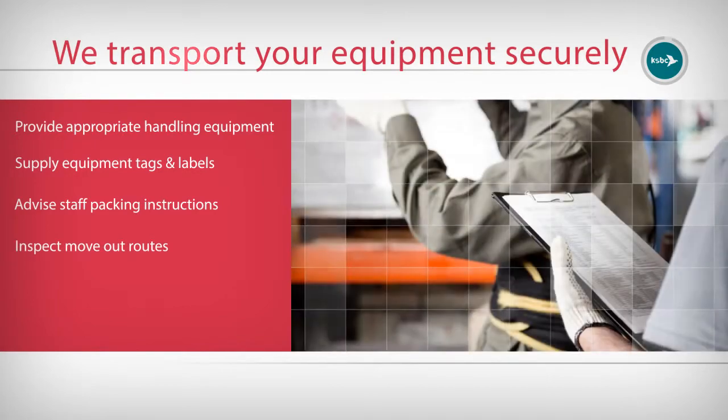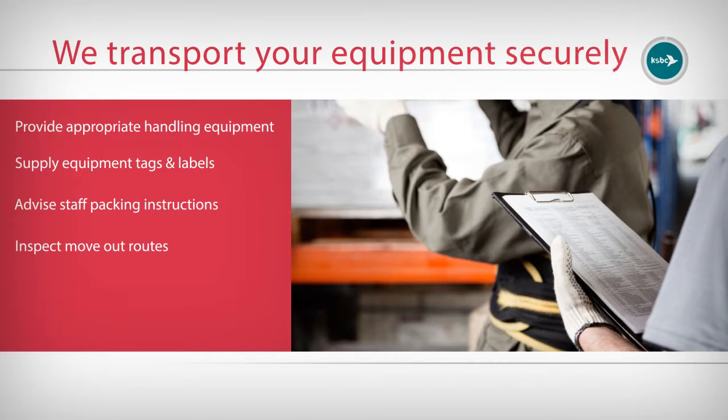We provide sufficient notice to all staff advising detailed self-packing instructions and cut-off times. We decide and walk through transport routes from your old office to loading bays, and from loading bays to your new office. We also provide secure temporary storage for delicate and sensitive equipment at both old and new office locations.